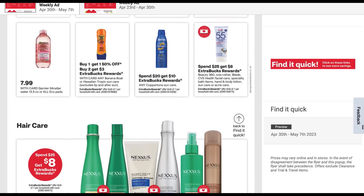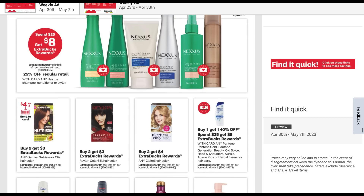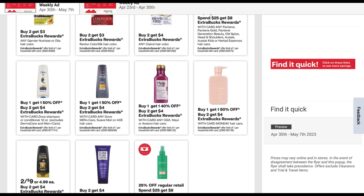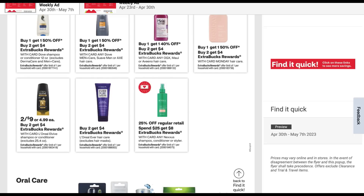Here we go with hair care. Lots of hair care including the spend 25, get an $8 extra buck, including Nexus shampoo, conditioner, and styler — they are 25% off. Some hair color deals there. We have Dove hair care shampoo and conditioner — buy one, get one $1.50 off; buy two, get a $4 extra buck. A separate promotion on Dove Men, Suave Men, or Axe hair care. The Maui deal is back. Monday hair care — little deal there. We have Elvive at two for nine, buy two, get a $4 extra buck.